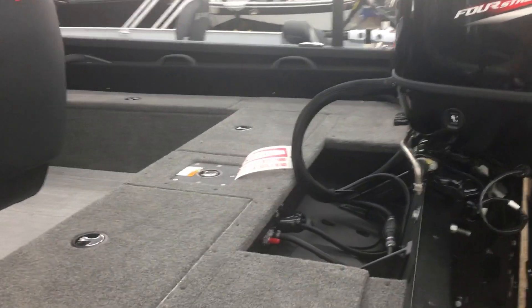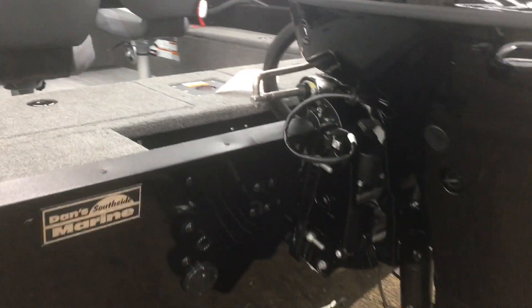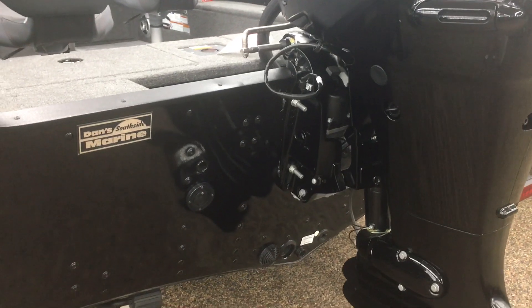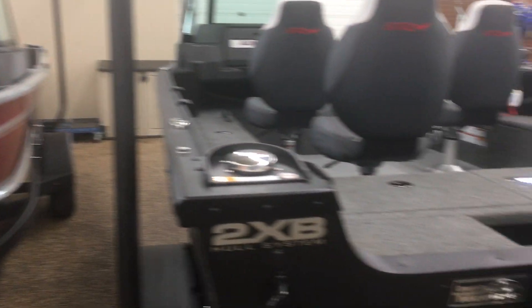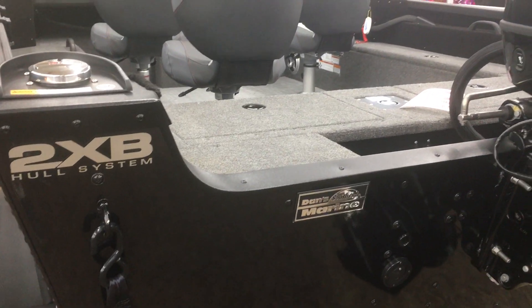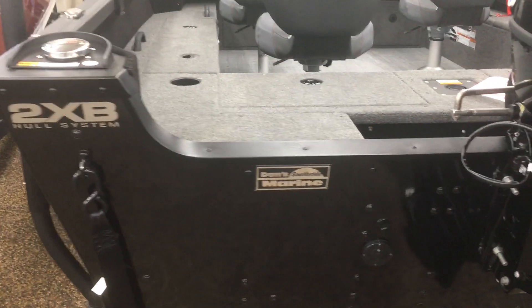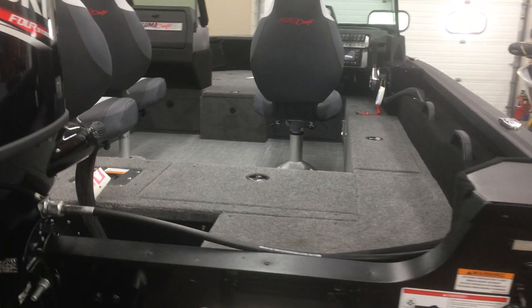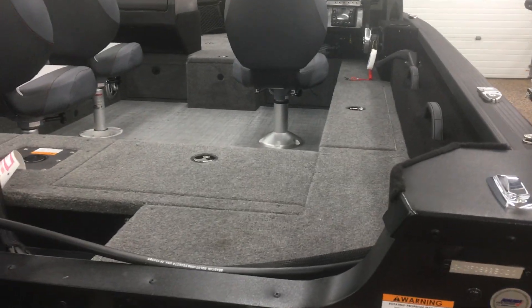I've got a 140 on this one. Another slight difference: the Voyager is a 20-inch transom, everything above it is a 25-inch transom. The Voyager has a 2XB bow only; the Competitor has a 2XB bow and hull — so the entire hull is two sheets of 80-thousandths aluminum. It's wide, it's a good healthy fishing boat. Center rod locker, side rod locker, and it comes with a radio — I have to buy a radio in the Voyager.